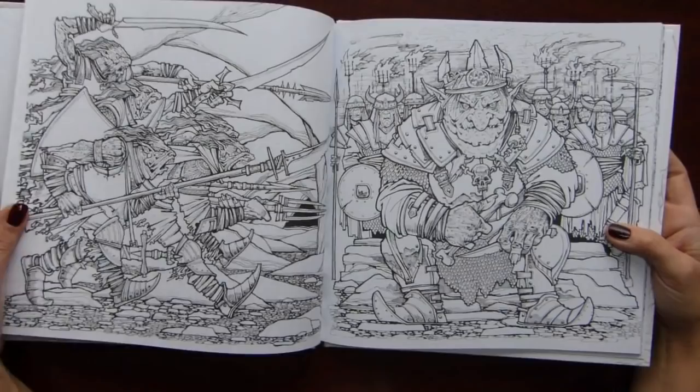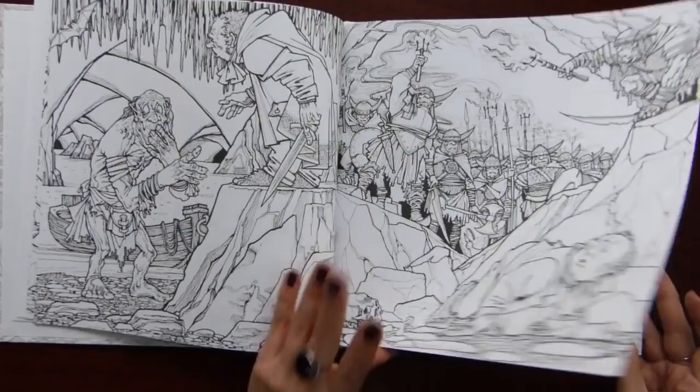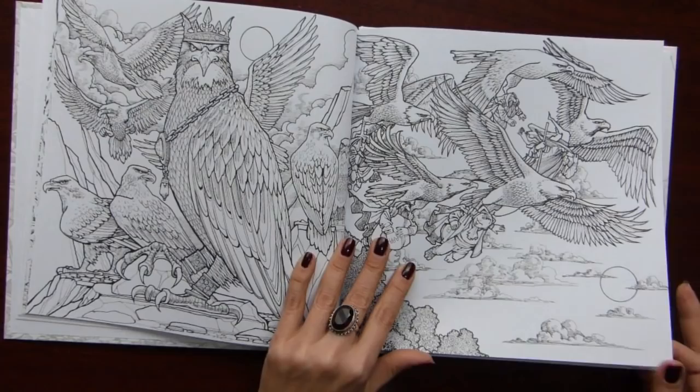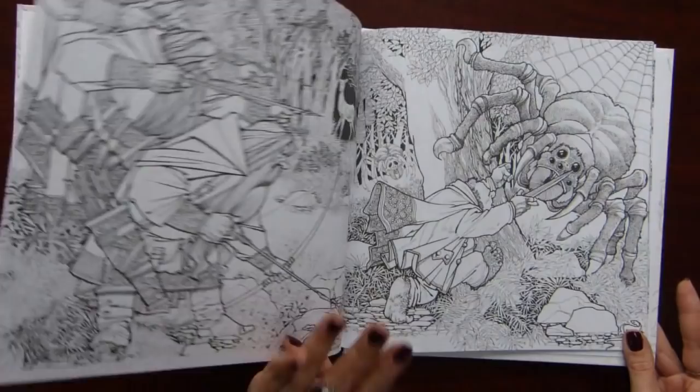I have a flip through of this book. Very beautiful illustrations of the Tolkien books — the Tolkien characters and stories. I haven't colored anything yet in it, but I love the illustrations. I can look at them just as they are in black and white.